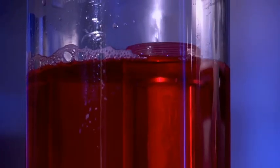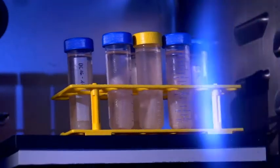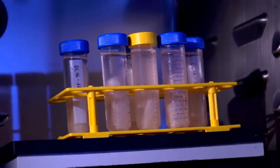In a process called decellularization, the cells are removed, leaving behind a perfectly formed tissue matrix that we call Life Matrix. The Life Matrix is biologically neutral, meaning there is no danger of rejection, and after implantation, the recipient's own cells will repopulate the Life Matrix, replace the scaffold and continue to grow.